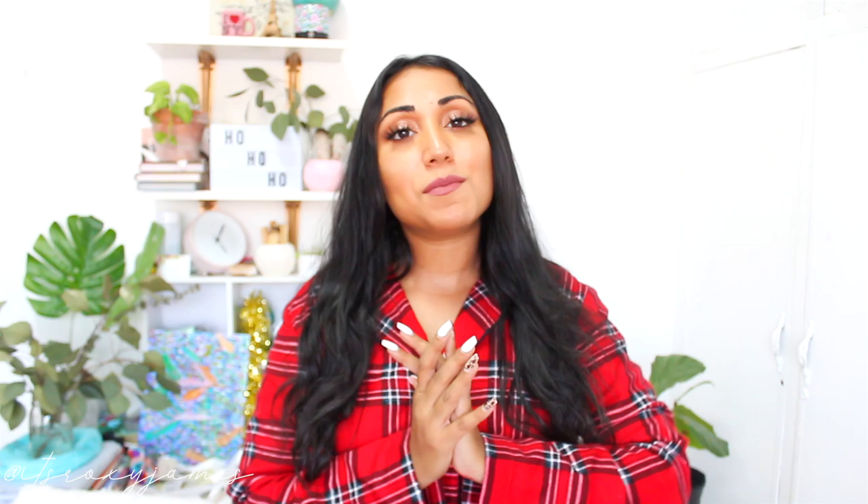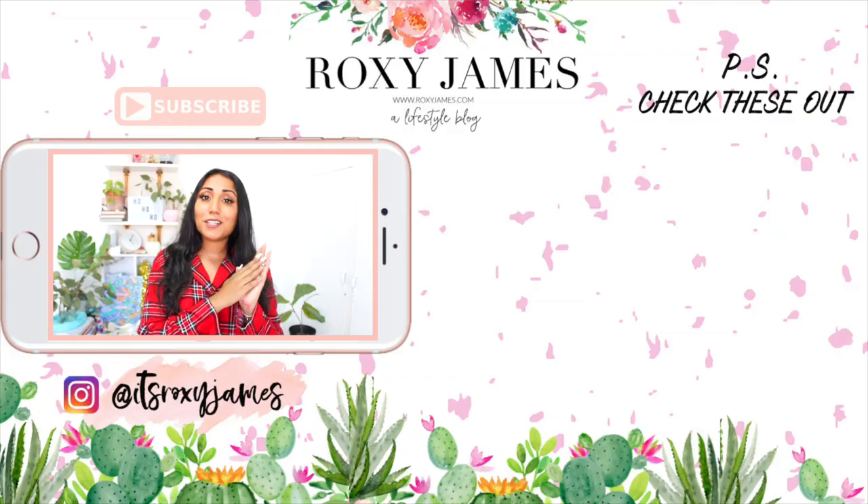I hope you enjoyed this video! Thumbs it up if you want to see more decor videos like these — it really supports my channel and lets me know you're loving the content. Don't forget to subscribe because it's free and I have so much amazing lifestyle content coming your way. Thank you so much for watching and I'll see you in my next video — bye!